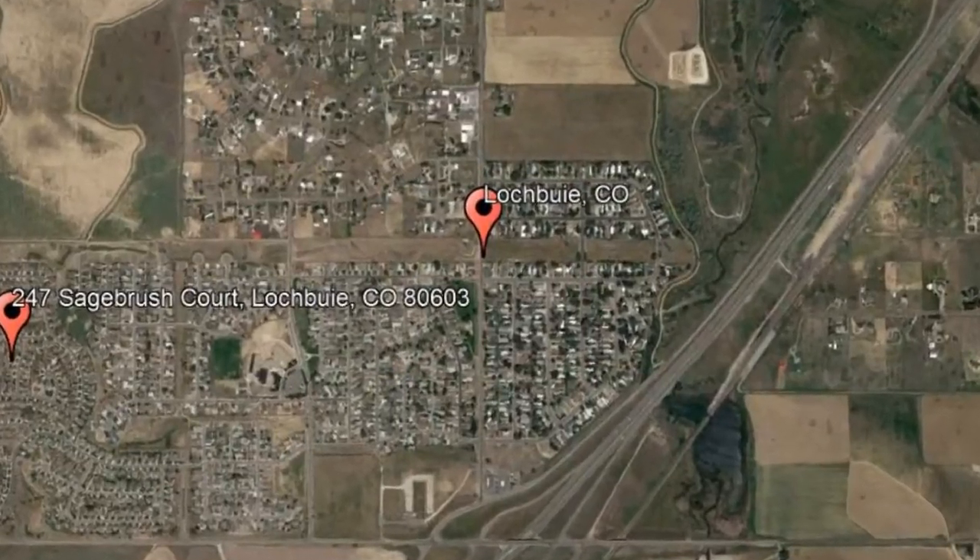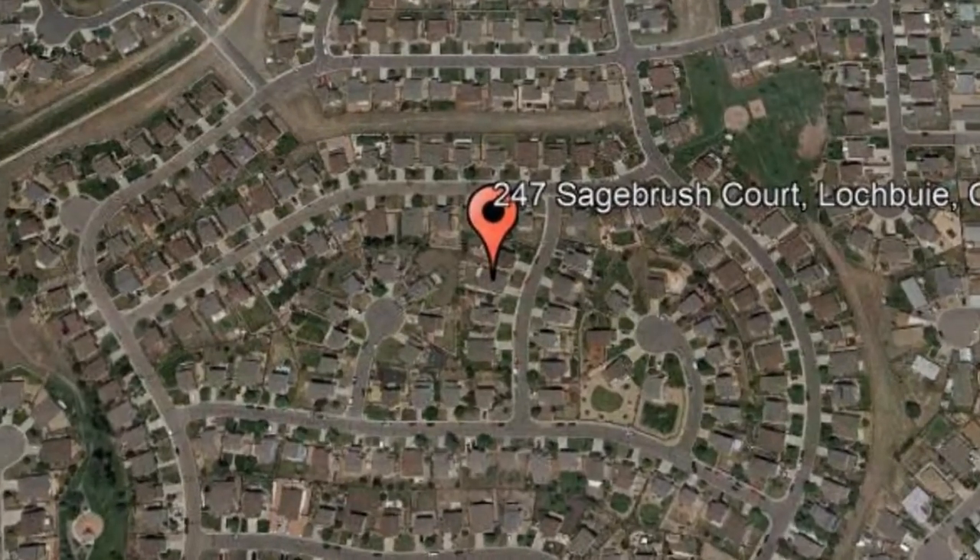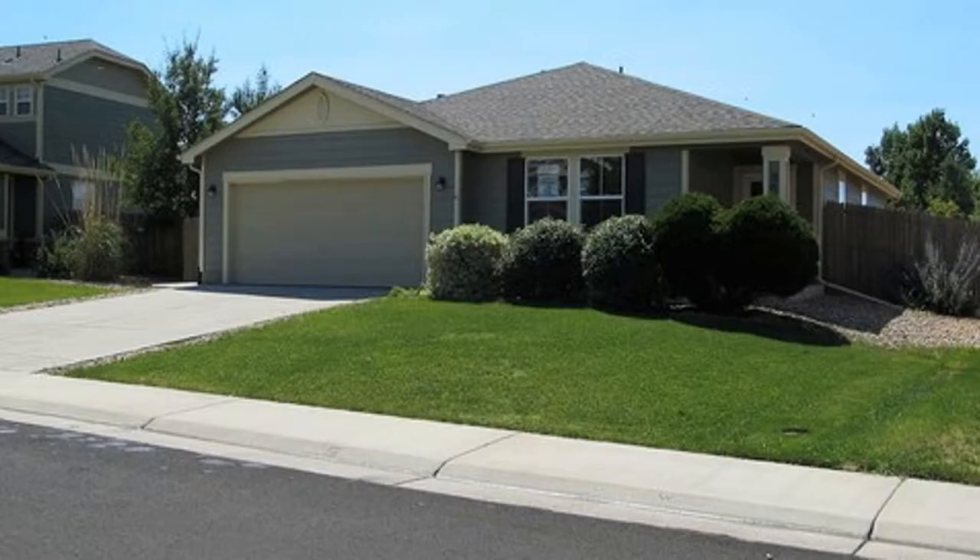Here are photos of an available rental property. Make it yours today. 247 Sagebrush Court, Lock Bowie, Colorado. This is a lovely 3-bedroom, 2-bathroom ranch-style home near Brighton.